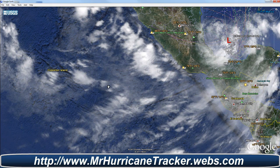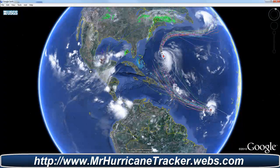This storm out here we're tracking in the Eastern Pacific is pretty much dissipated — not much to worry about.